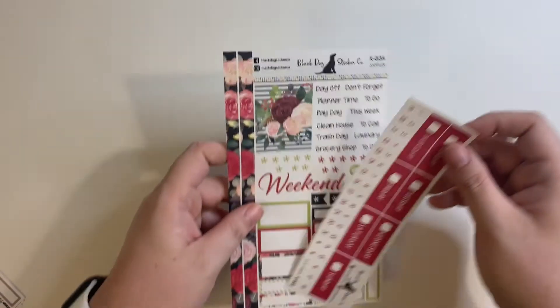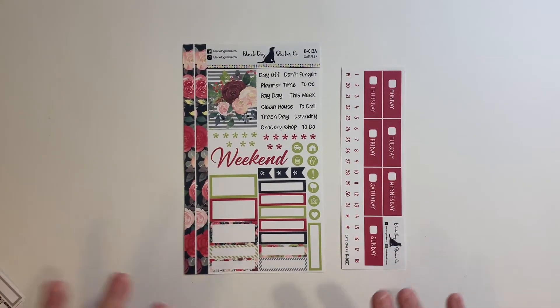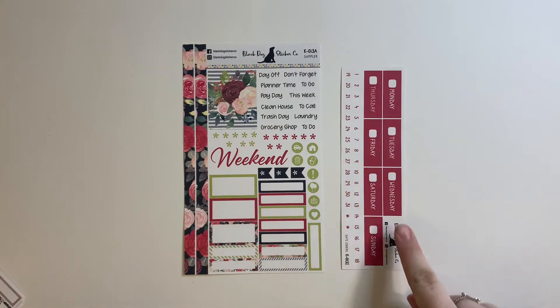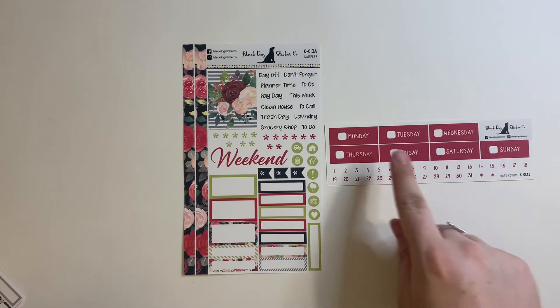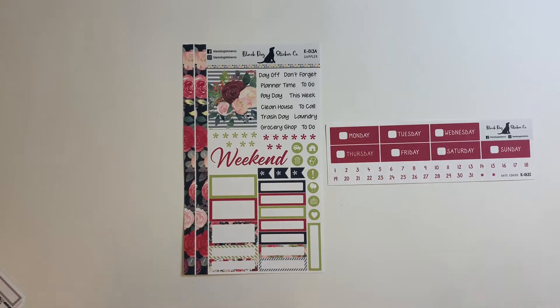I'm going to show you the kits that I purchased. For my kits, I buy two things: the sampler and the date covers, and I prefer them separate like this. I've also had them in strips before.